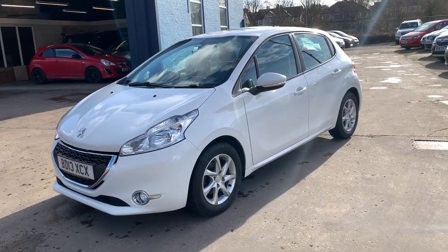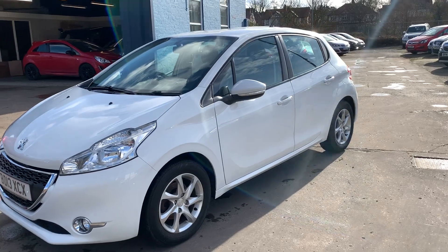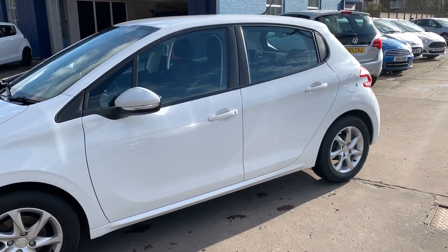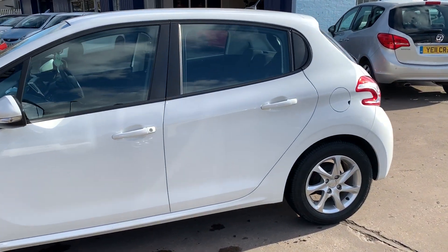Welcome to Cantilever Car Centre. We're here today with a Peugeot 200 Active, registered 2013 on a 13 plate. This car is in white and has a 1200 petrol engine.